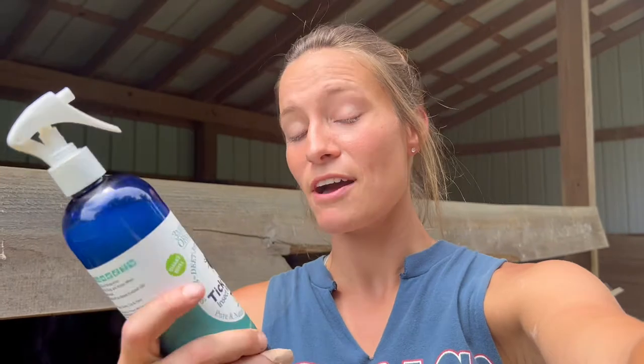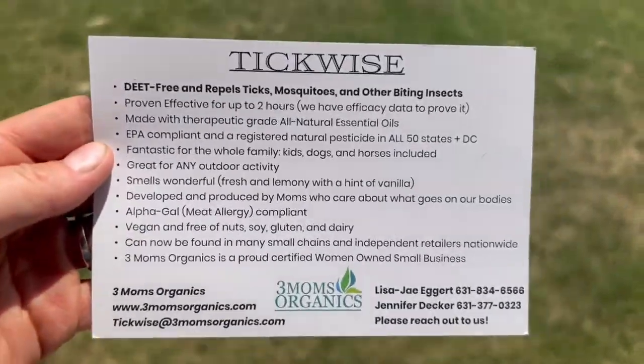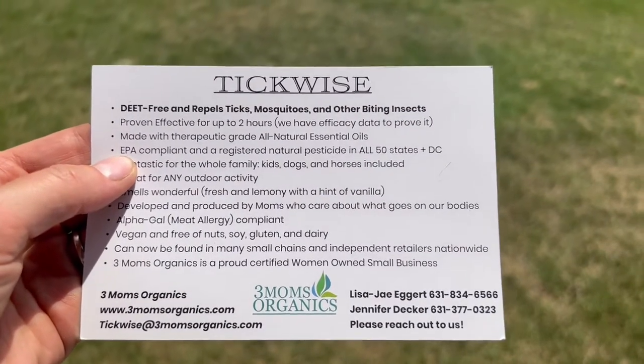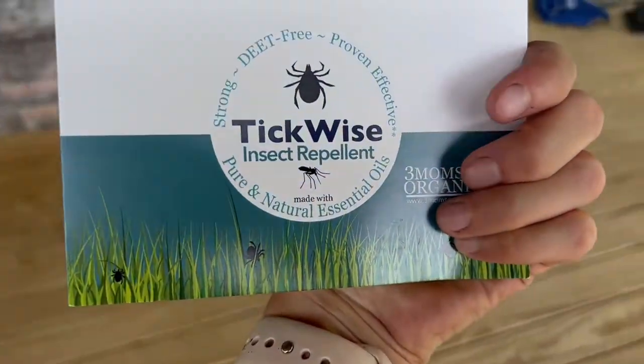I will put the link to their website in the description if you want to get some for yourself. Great product, works really well. I feel like the price is right for it being an all natural product. So if you guys have any questions about the product, let me know. Otherwise check this stuff out — it's good stuff, works well on the kiddos and the horses. Have a good day. And lastly, this is the little card of information that came with it in the box. On the back there's a lot of really good information about the product. My favorite thing about the product information is this: it's EPA compliant and registered as a natural pesticide in all 50 states. It's good stuff. So anyway, there you have it — TickWise Insect Repellent.